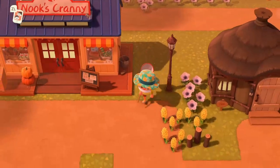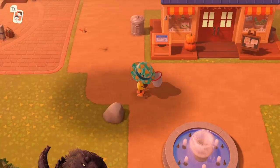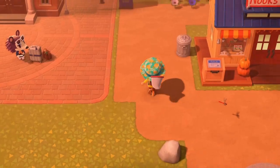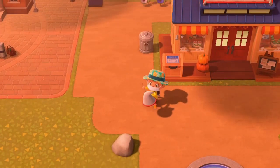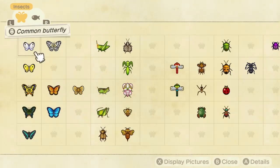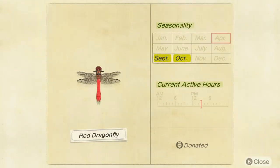Here it is — don't look at that mist please. There it is, the red dragonfly. Let's check out the Critterpedia for it.